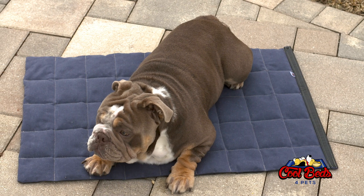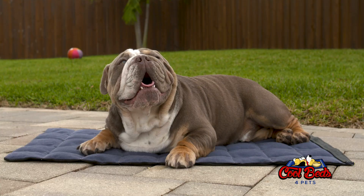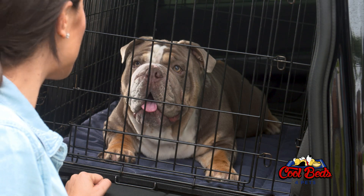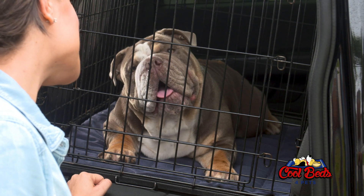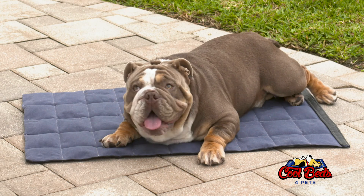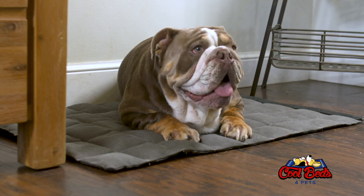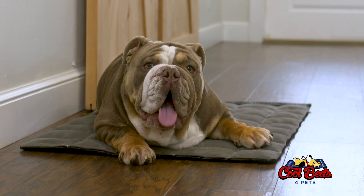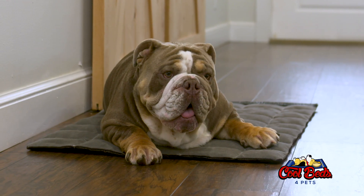Made in the USA, Cool Beds are the ultimate tool to help your pet stay safe and cool, no matter where you are or what you're doing. Designed to fit standard crate sizes, they can be used anywhere you go with your pet. Cool Beds stay cool for days and have a life cycle of 10 to 15 years. Durable and non-toxic, not only are they great for your pet, they also protect your floors and furniture. Surfaces stay dry with a rubber bottom layer.